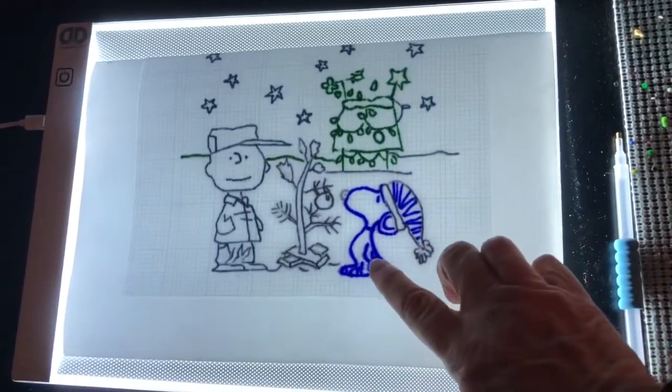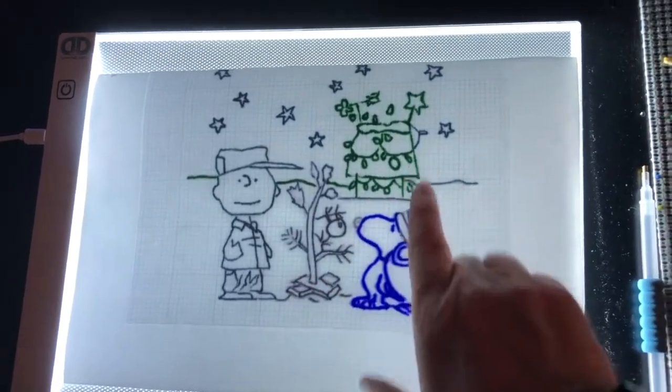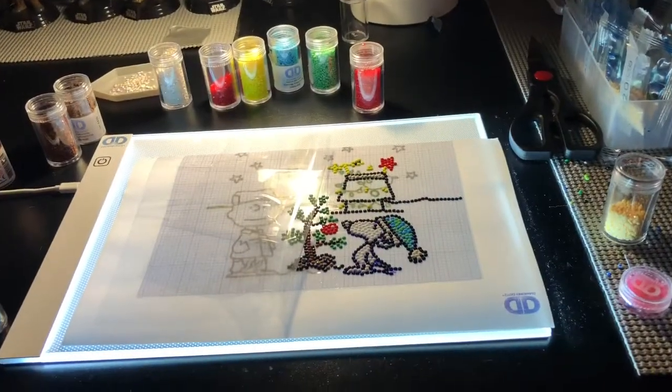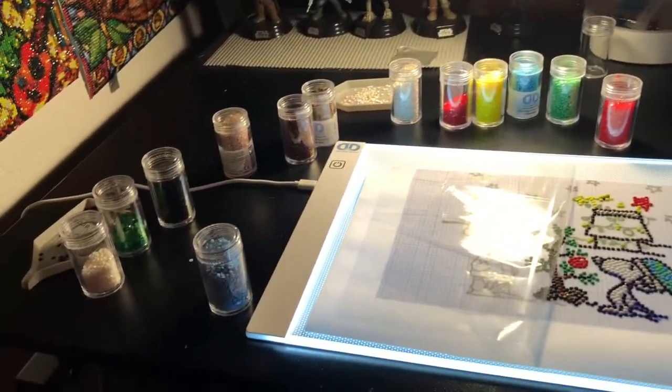I started doing it with my blue Sharpie, but it bled too much, so I switched over to other Sharpies. Let's see how it goes. I'm only this far into it, but it's amazing how many colors I have used already.